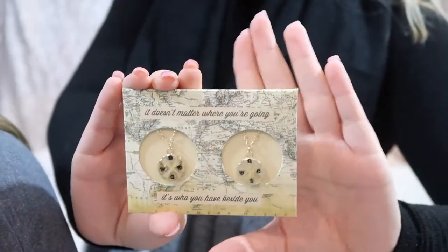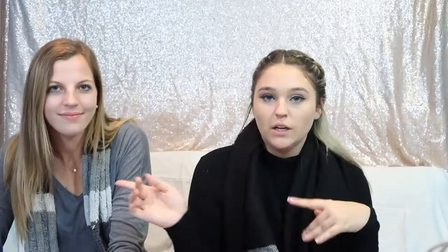We went to Francesca's and in here we got two best friend necklaces. They both have north, east, south, and west on them. Moving on, we went to Pink.